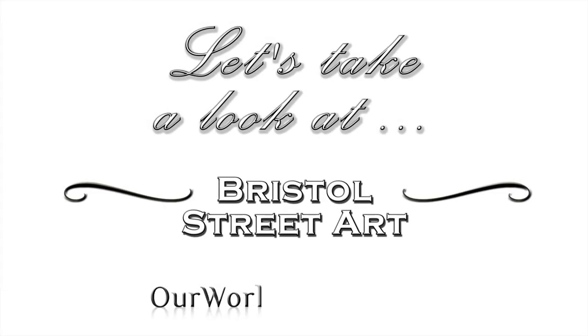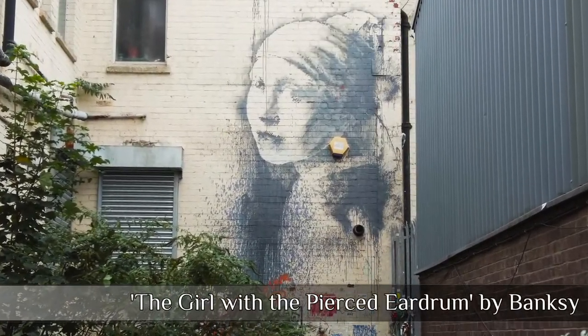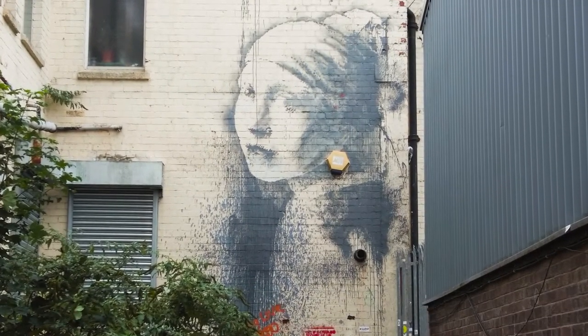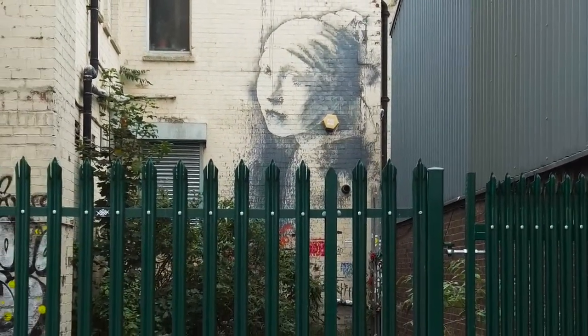So to start our visit, let's take a look at one of his pieces and possibly my favourite — the Girl with the Pierced Eardrum, based on the 17th century Vermeer painting 'The Girl with the Pearl Earring'. While not really out of the way, it may not be something you stumble across.